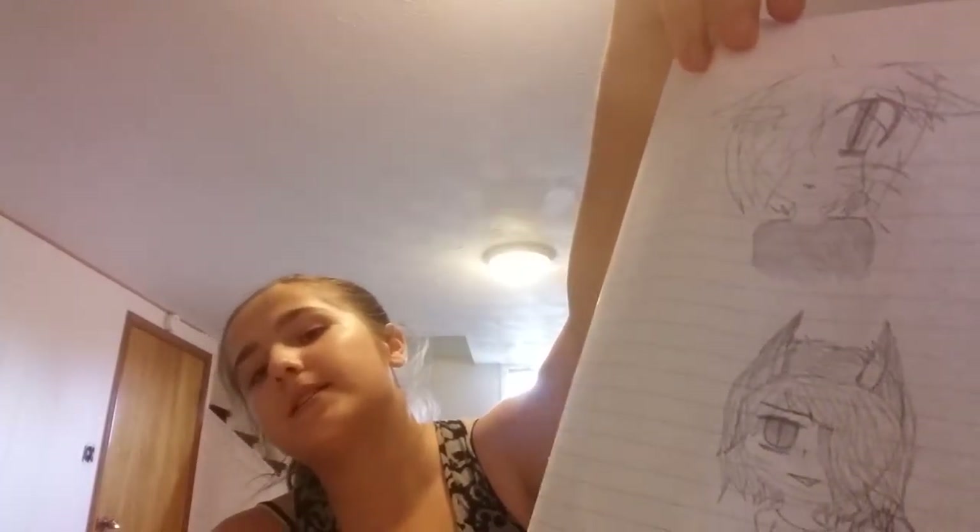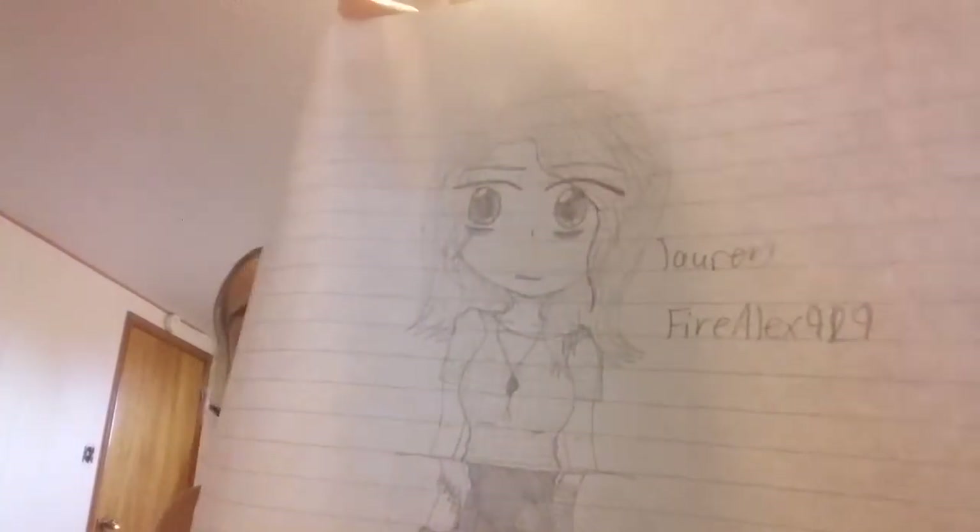Then we've got Neko girls. If you don't know what Neko means, it means cat in Japanese — yeah, I'm an anime person. Then we've got Frisk from Undertale. This is gonna be a long video, I think. And then I don't know why, but I like doing self-portraits for some reason.